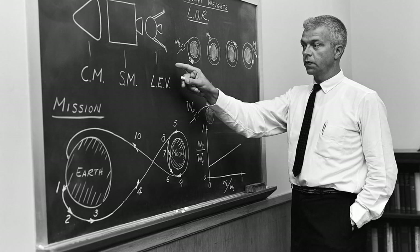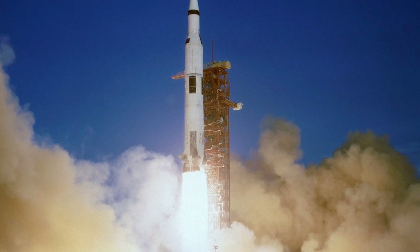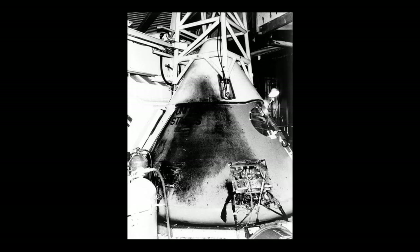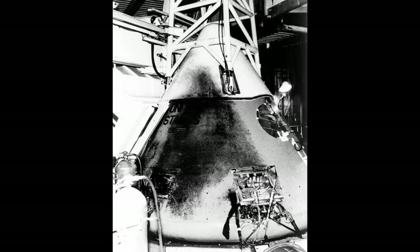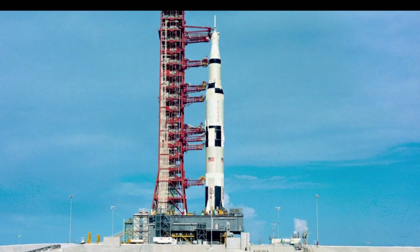Despite the horrific tragedy, the goal of landing on the moon before the decade's end — the goal first stated by President John F. Kennedy — would not be compromised and the missions would continue. AS-204 became known as Apollo 1, and the previous three uncrewed Apollo missions, AS-201, 202, and 203, would go unnamed. This led to the program continuing with Apollo 4 in November of 1967.